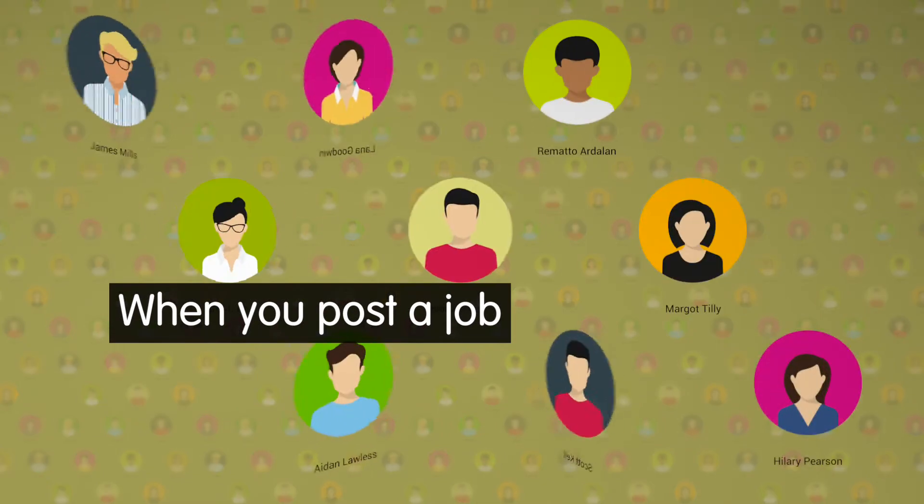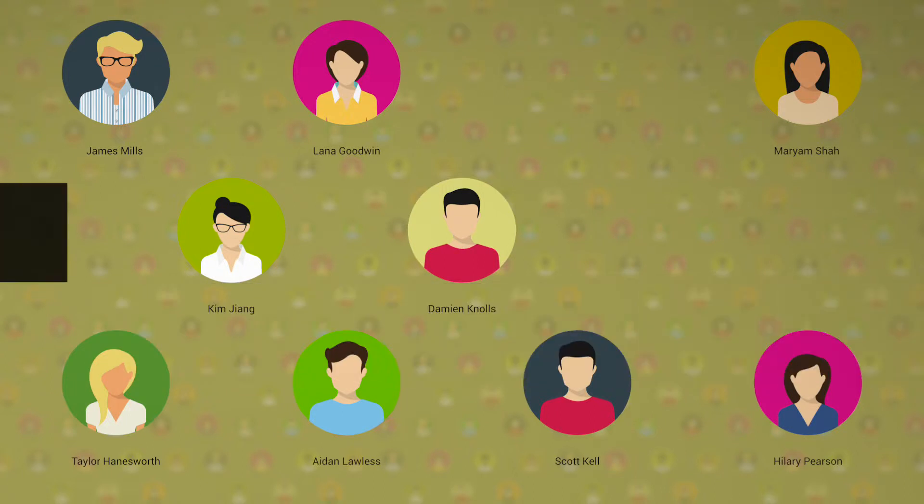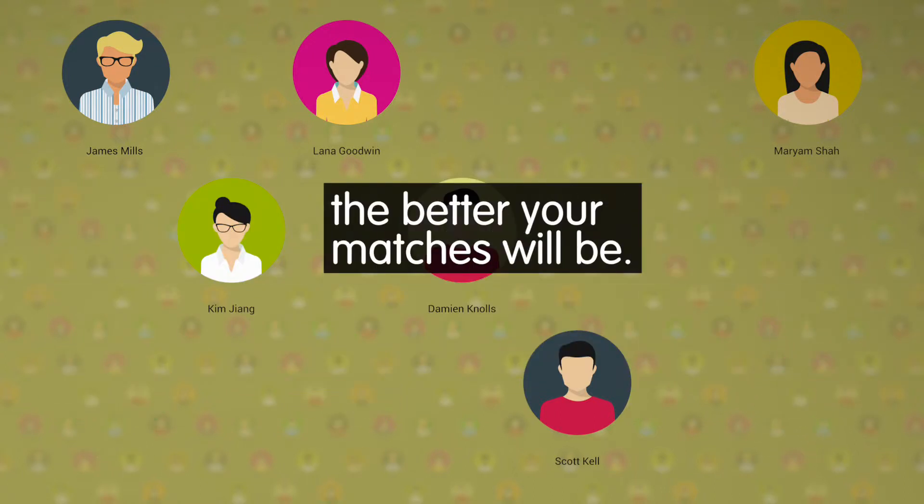When you post a job, Ribbit's smart recommendation system will help you find the perfect match. The more detail you include in your job post and profile, the better your matches will be.